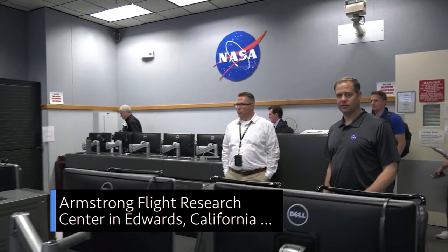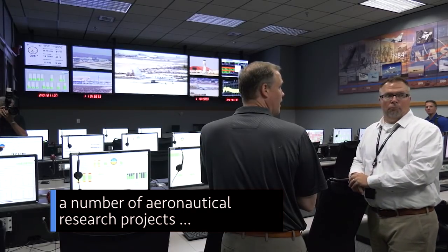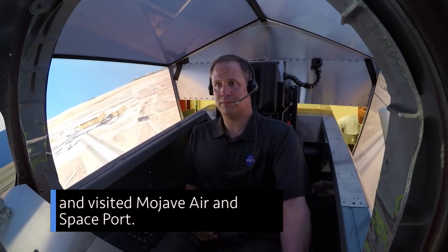The next day at our Armstrong Flight Research Center in Edwards, California, Bridenstine heard about a number of aeronautical research projects and visited Mojave Air and Spaceport.